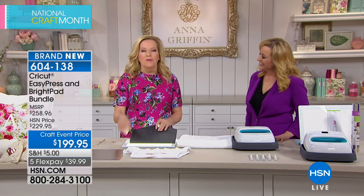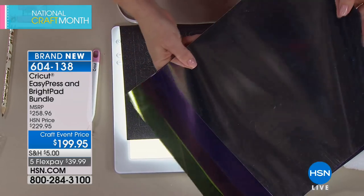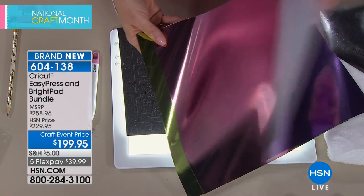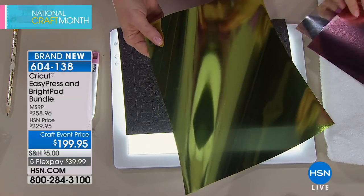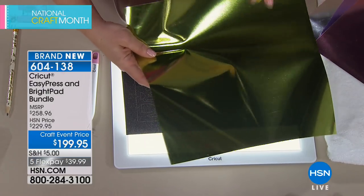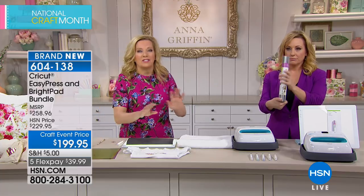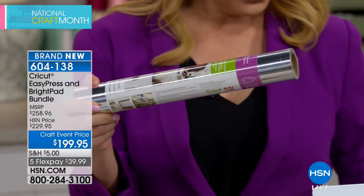The foil iron-ons included with the bundle come in silver, purple, and other colors — full 12-by-12 sheets from which you can get multiple cuts. These are called the Foil Iron-On Sampler. The colors in the bundle include all four included in what looks like a roll. The Cricut cutting machine is also available separately for those who don't have one.